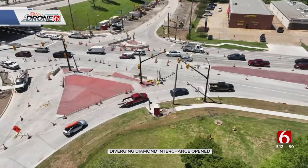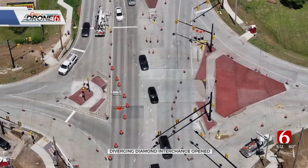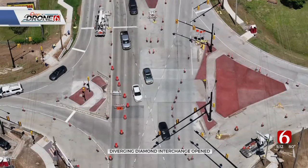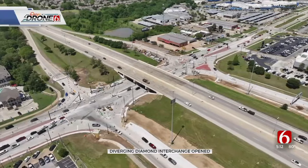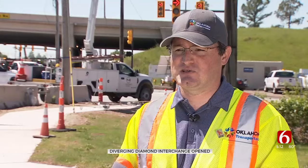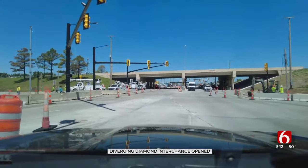TJ Gerlach with the Oklahoma Department of Transportation explains how the Diverging Diamond Interchange, also called a DDI, at the Creek Turnpike and Memorial works. You no longer have to cross a lane opposing traffic. It's very simple — just merge into the direction you're going, and then once you get across the bridge, you'll just transition back onto the right side of the road.